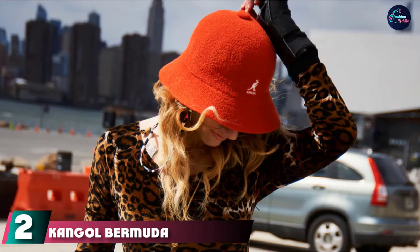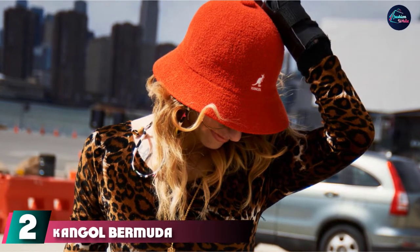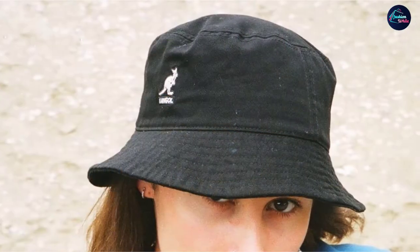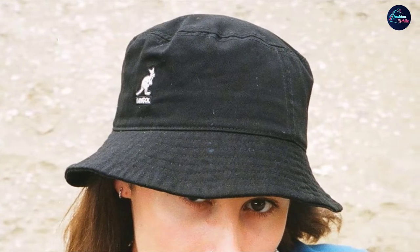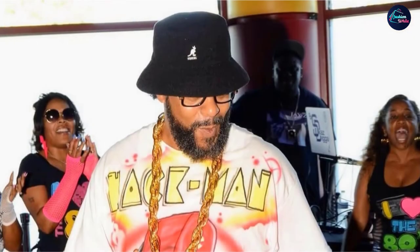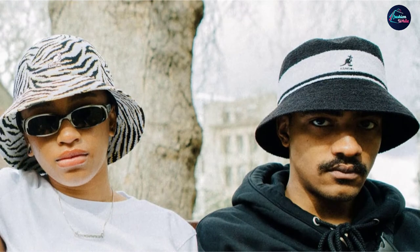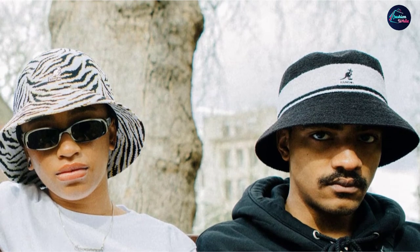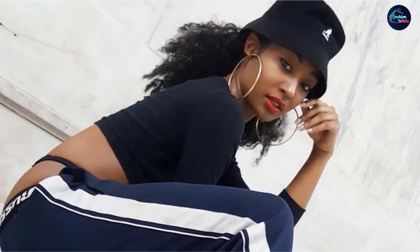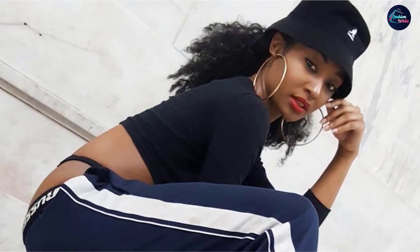At number two, we have the Kangol Bermuda Bucket Hat. Any self-respecting bucket hat list ought to have an entry from Kangol. The classic British brand has been making hats since the early 1900s, but their bucket hats rose to fame in the 90s when everyone from Liam Gallagher to Missy Elliott sported this style. It features a nubby texture proprietary to the brand — a special alternative to shearling or fur — and because it's not shearling or fur it works in warmer months too. One reviewer wrote: 'I like the kind of terry cloth material. I buy it for the beach and it's perfect.' Unlike lighter weight packable options on this list, the draw to this hat is its structure, and it can pair with more formal looks or make a casual ensemble look a little spiffier.